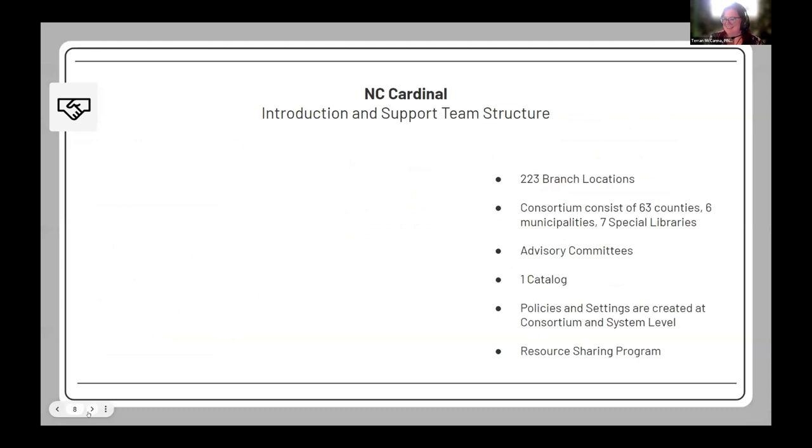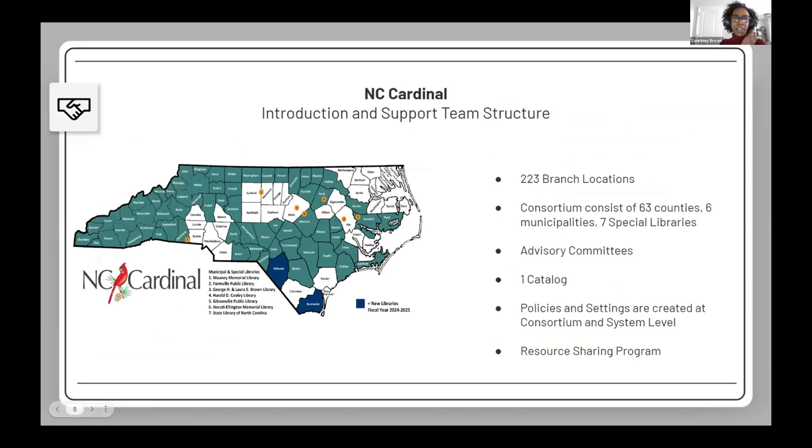My name is Courtney Brown, I serve as the systems librarian for the NC Cardinal consortium. NC Cardinal is a program of the State Library of North Carolina, formed in 2010 to make the combined resources of North Carolina's public libraries available to all people of the state through a shared catalog and statewide library card. Our community currently consists of 63 counties with six municipalities, seven special libraries, providing around 223 branch locations.